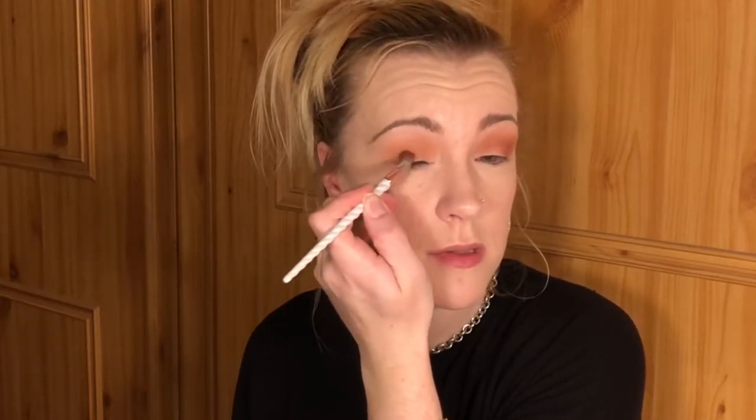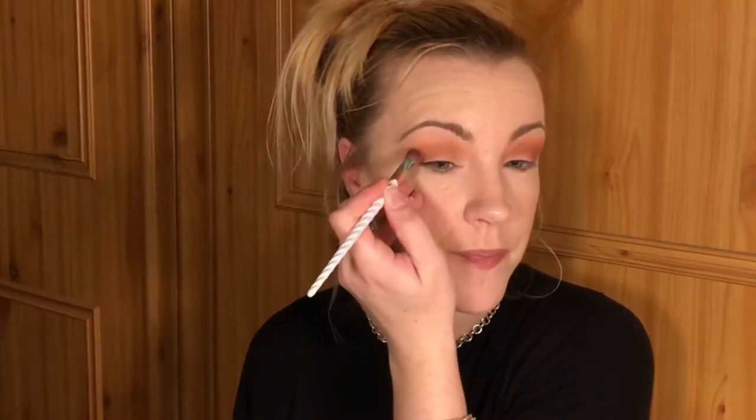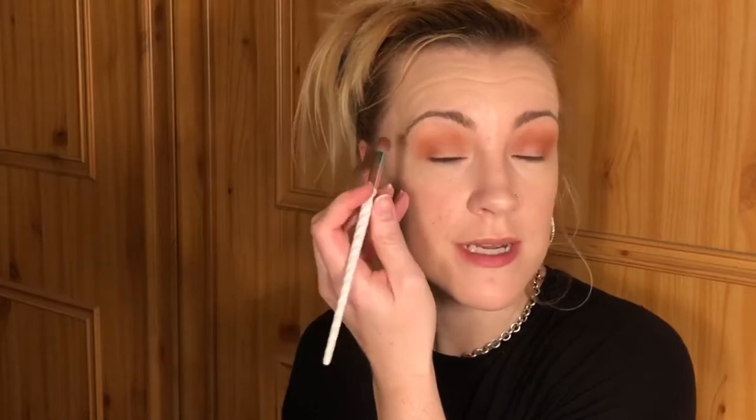I bought a new mirror for my dressing table and oh my gosh, everything is just so much clearer — I can actually see so much better. Now let's do the same on the other side, concentrating it along the crease and on the outer V. I've never tried tiramisu before, actually.